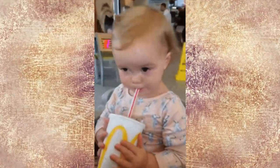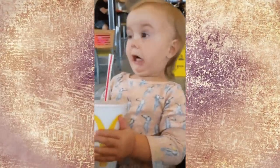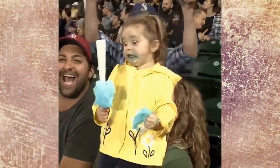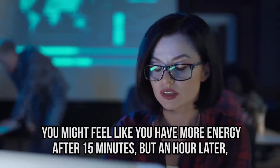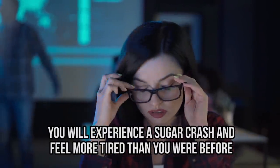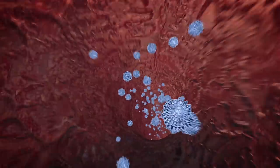Red Bull is probably safe in that sense, but the real concern is the high level of caffeine. It takes only 10 minutes for caffeine to enter your bloodstream and raise your heart rate and blood pressure. You might feel more energetic after 15 minutes, but an hour later you'll experience a sugar crash and feel more tired than before. It then takes 12 hours for caffeine to be fully removed from your bloodstream.